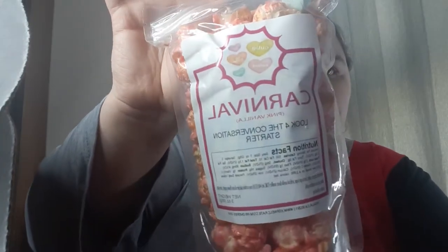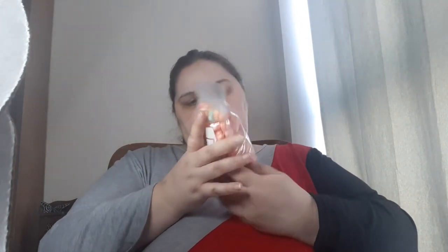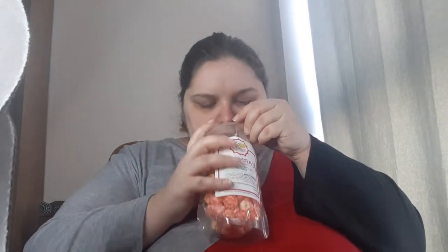Okay so we got Carnival Pink Vanilla — look for the conversation starters. I might pronounce that first word wrong, but there is the packaging. I only see one conversation starter. Let's get into it — it doesn't really have much of a smell to it this time, but this is what they look like.